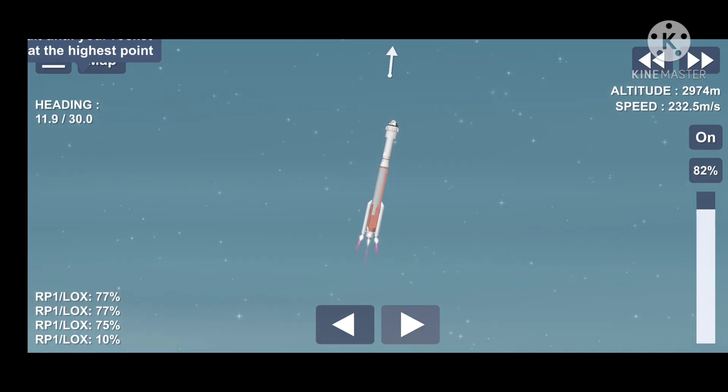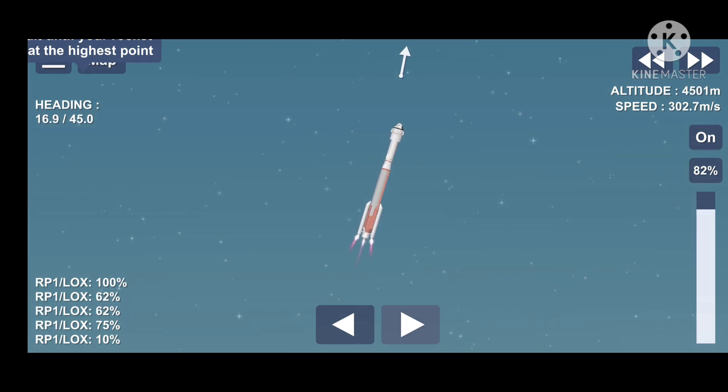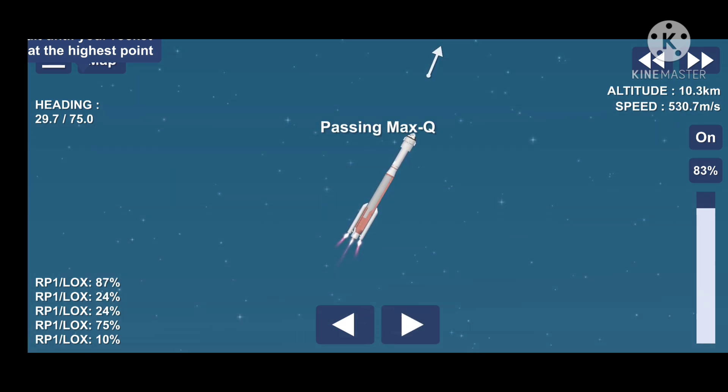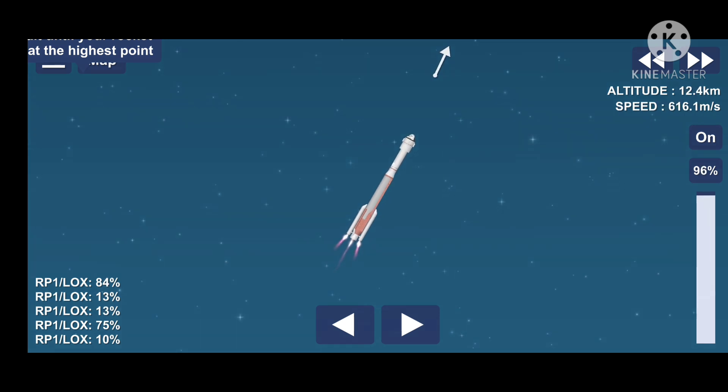RD-180 now throttling down to partial thrust as expected. Engine response looks good. Now 38 seconds in. RD-180 engine operating parameters continue to look good. Vehicle is now passing through max Q, maximum dynamic pressure. Chamber pressures on both SRBs continue to look good. RD-180 engine operating parameters also continue to look good. Now passing one minute into flight.